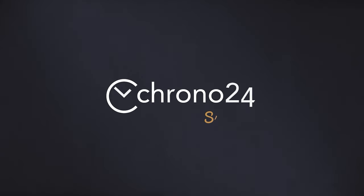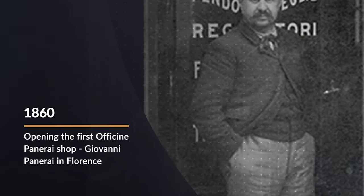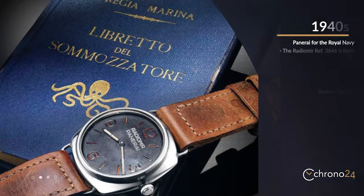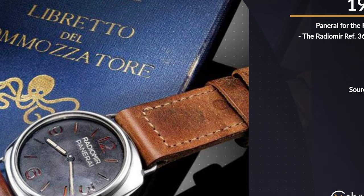Welcome back to Short on Time. Let's talk about Panerai. Panerai, officially known as Officine Panerai, is the most notable Italian brand in the industry today, with a history of supplying watches and military instruments to the Italian Navy.